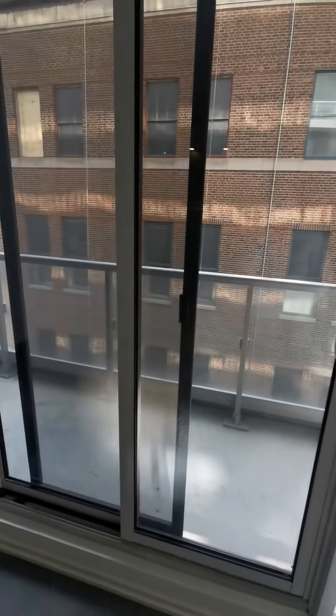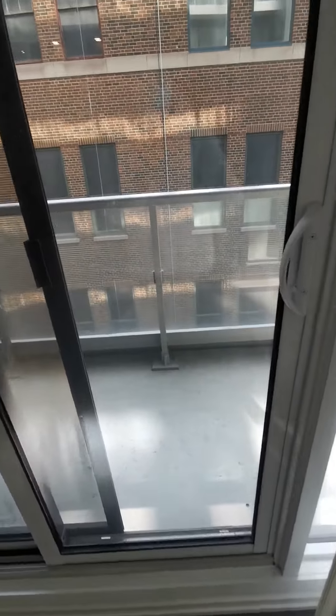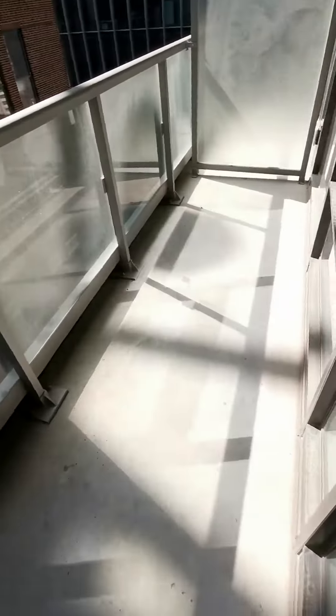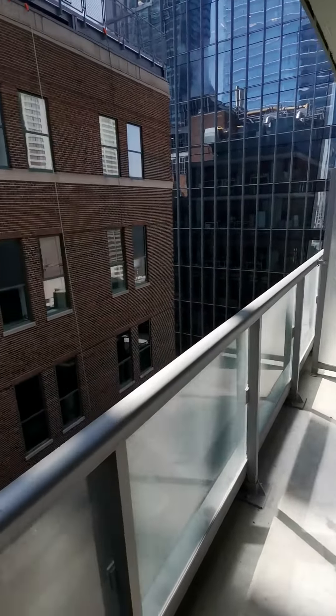Facing south, there's a big balcony. How about this balcony!